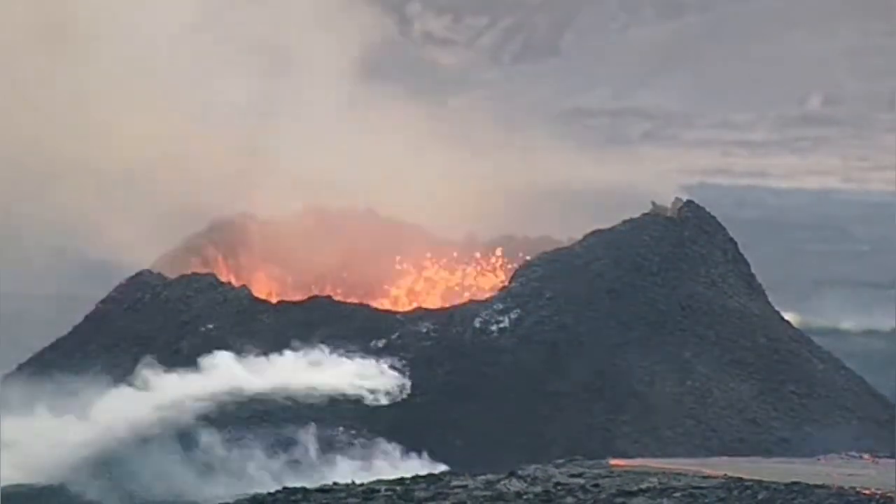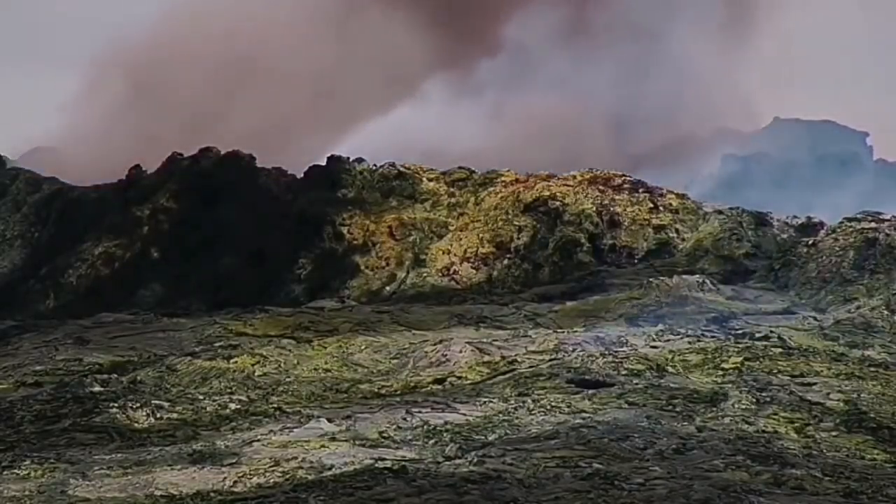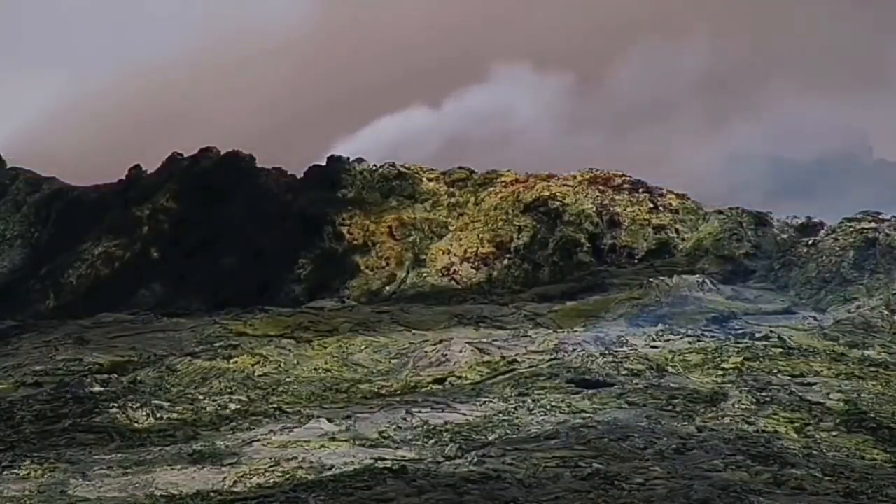This is iron oxide — this is red, immediately in contact with the atmosphere after a few days. We are seeing something similar to this in the Fagradalsfjall volcano. This volcano is becoming very similar to that one.